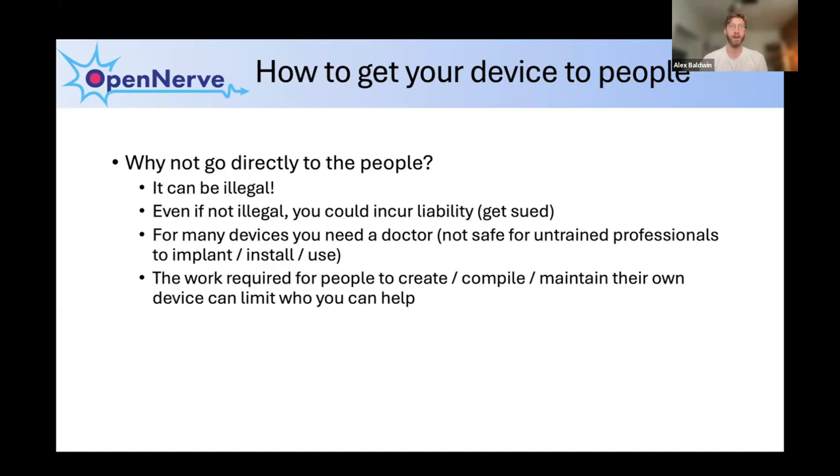There are other reasons not to go directly to people even if you can get around legal liability issues. Many times a doctor or physician is necessary to use the device — you wouldn't want patients doing surgery on themselves and implanting things. More importantly, if there's a maker step where people have to construct their own device based on your designs, that really limits how many people you can help — maybe a few hundred who have the tools and knowledge. But if you get proper approval and can distribute your device, you can reach thousands or millions of people who need help.